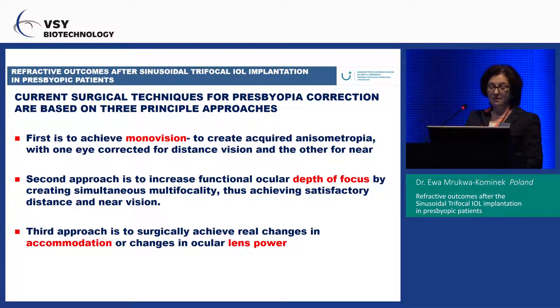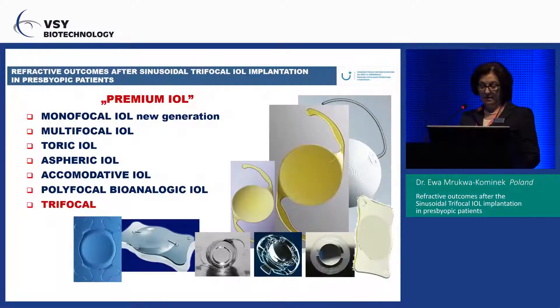The second approach is to increase functional ocular depth of focus by creating simultaneous multifocality to achieve satisfactory distance and near vision. The third approach is to surgically achieve real changes in accommodation or changes in ocular lens power.